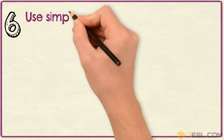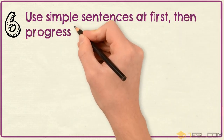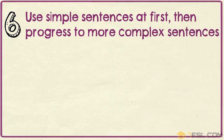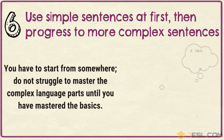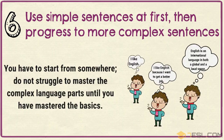Tip 6: Use simple sentences at first, then progress to more complex sentences. You have to start from somewhere. Do not struggle to master the complex language parts until you have mastered the basics.